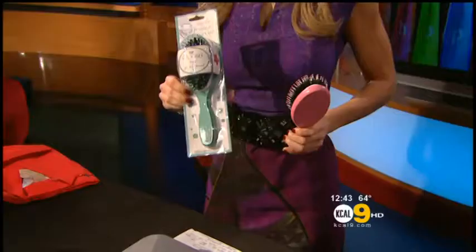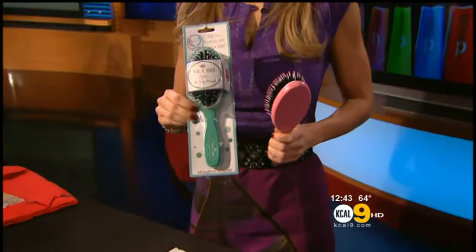And we've heard this before, right? The best things come in small packages. Next, some great little gifts for everybody on your holiday list. Lifestyle expert Lori Graham is here with her beautiful hair. She's going to show off her favorite stocking stuffers.